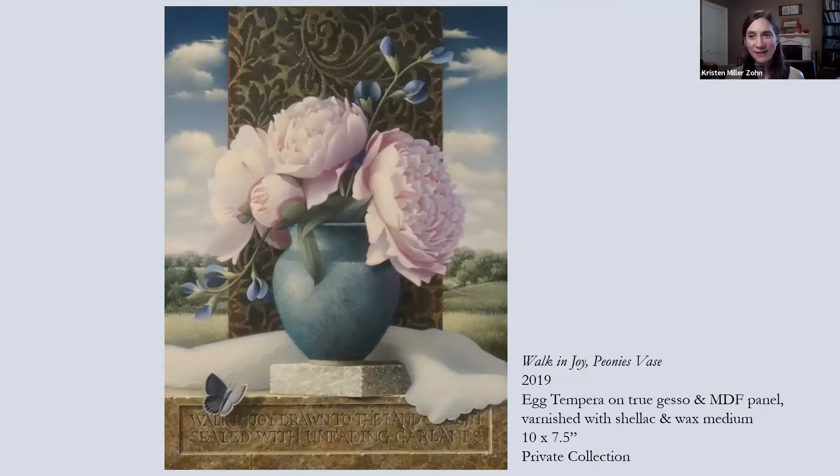Koo adds that seeing things in miniature is fascinating and she loves the idea of holding a painting like a book or personal object, rather than something on view for everyone—intimacy and immediacy. Kristen agrees.